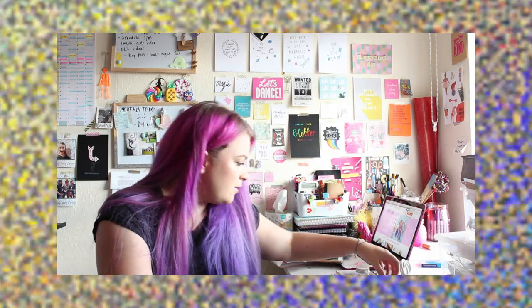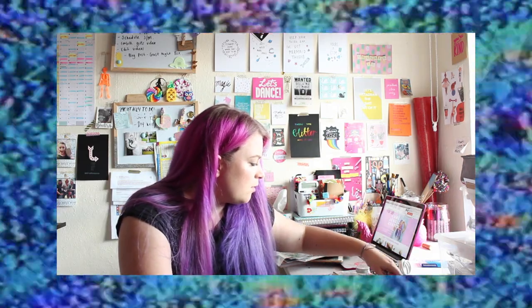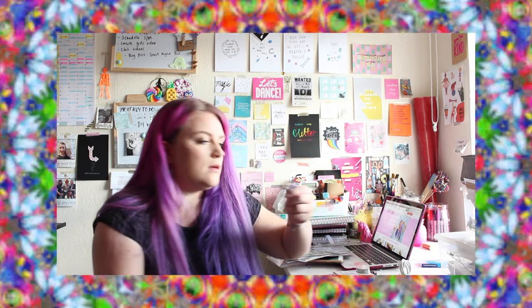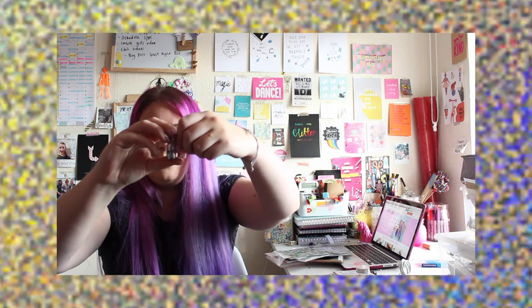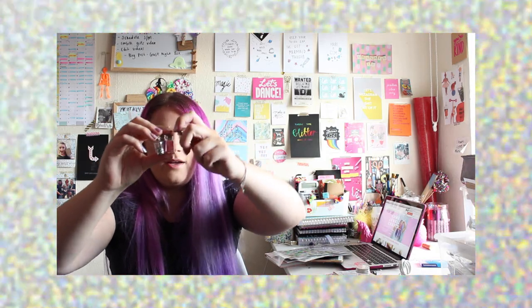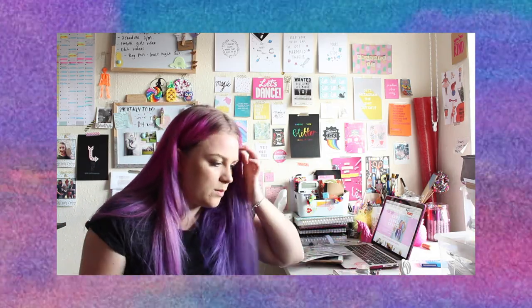I also picked up — I've already used some — but I always grab these whenever I see them: a pack of these little glitters in a jar. They're always really bright coloured and they're quite big pieces of glitter as well. I picked those up — I think they were £1, might have been £1.99.